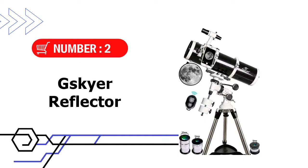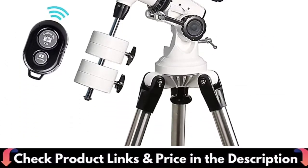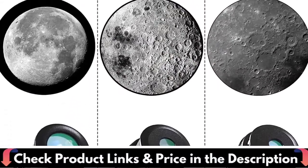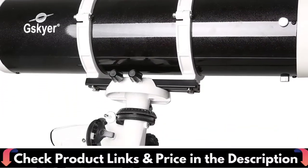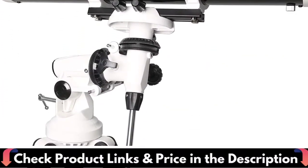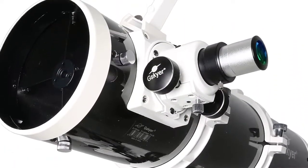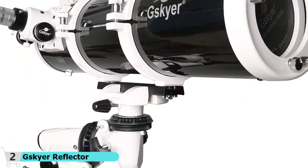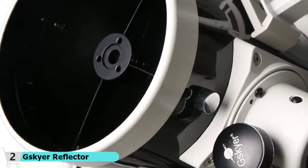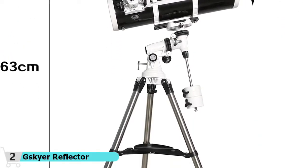Number 2 in this best telescope under $500 list is the G-Skyer Reflector Telescope. This 5.1-inch aperture reflector telescope gathers an ample amount of light for great views of the planets and moon, as well as brighter galaxies, nebulas, and star clusters. It features a short 24-inch long optical tube design and fast f/5 focal ratio. All glass optical components have high transmission coatings for enhanced image brightness and clarity. No need to download an app — the remote can be paired with your device via Bluetooth, compatible with iPhone or Android.